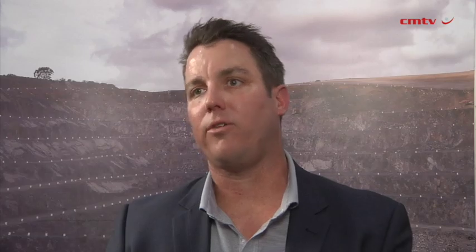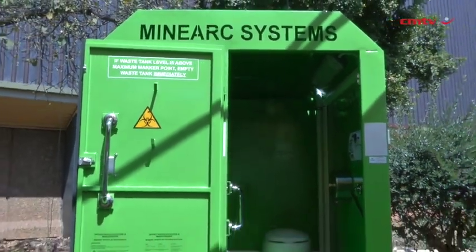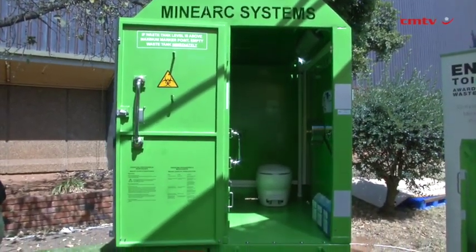We've also got our wider Guardian portfolio on display. This is our connected solution that sits underneath the things that we make — everything from whether a refuge chamber is working right through to where people are in the mine, gas levels, and the environment.